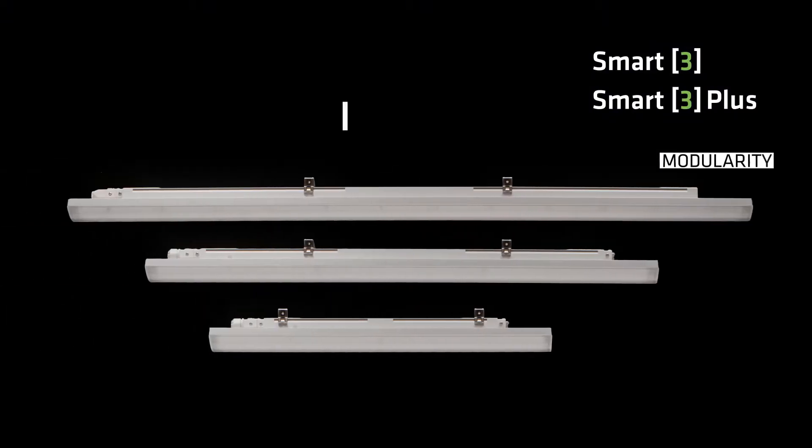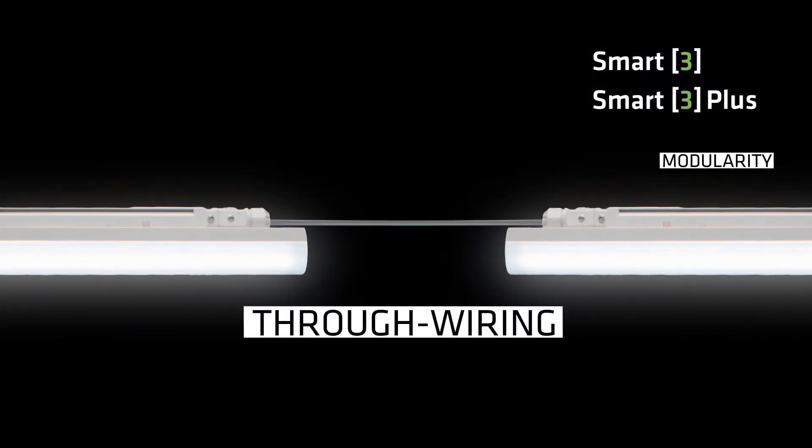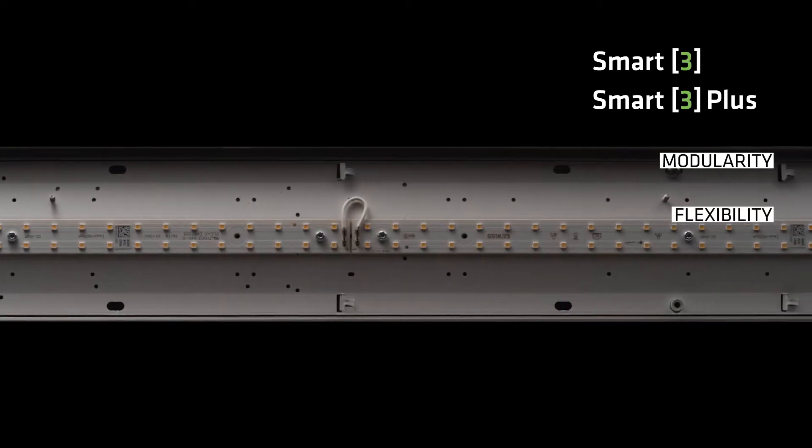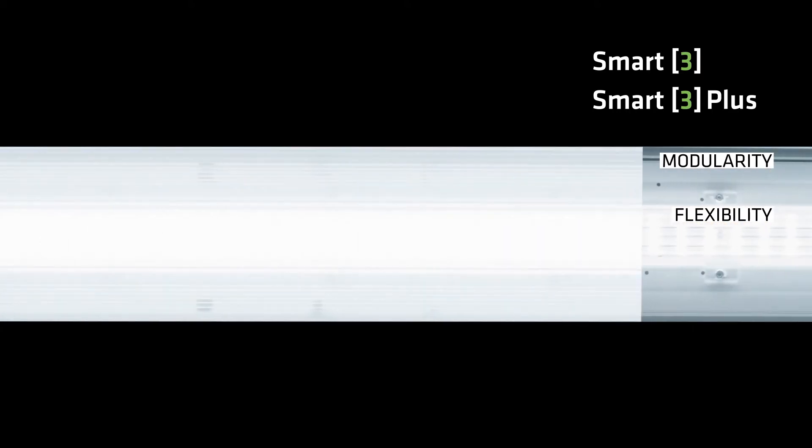Modularity, with three different sizes and with stand-alone versions or through wiring options. Flexibility, with multiple power options, with high efficiency and high lumen output versions and with new medium beam optic versions.